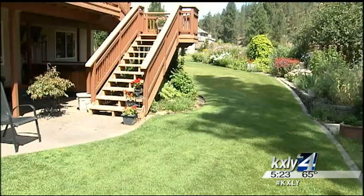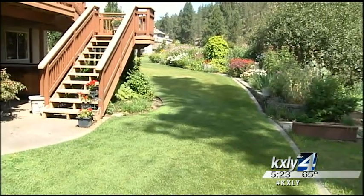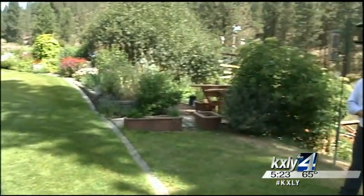You can hardly blame Mr. Dixon for wanting to live here on the edge of beautiful Latah Creek, but even this Massachusetts native knows that this canyon has been periodically burning for thousands of years, and it's not a matter of if it will burn again, but only when.